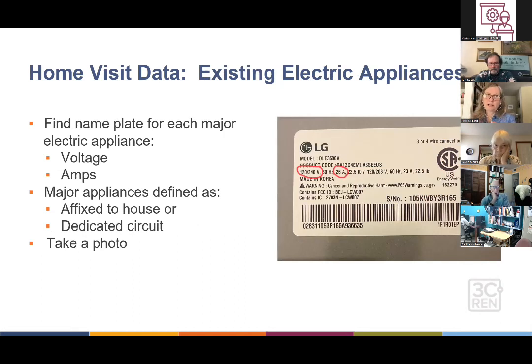After the main panel, look at existing electric appliances to see what's already using panel space. For each one, gather the nameplate data — I take photos of these. What you're looking for is the voltage and the amps. The voltage sometimes shows something like 120/240; you can tell which applies by the plug — a normal plug is 120V, a dryer-sized plug is 240V. The amps will be most important, as that dictates how much panel space the appliance takes up. We define major appliances as those fixed to the house or with a dedicated circuit in the panel, as the code defines it.